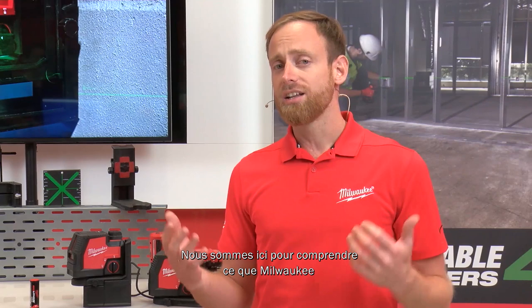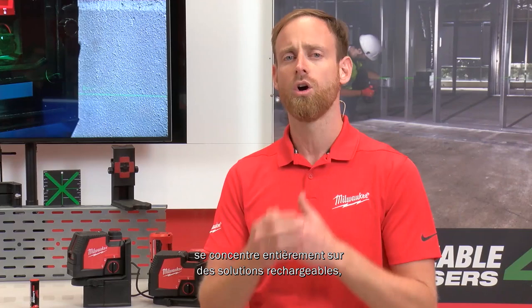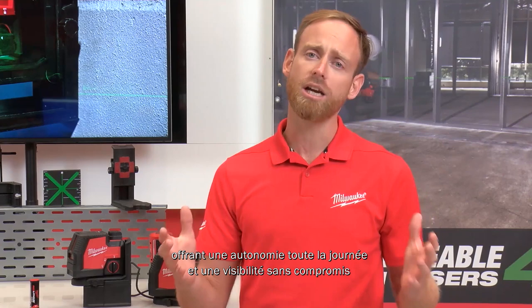Here we are to understand what Milwaukee is launching in terms of lasers. Milwaukee is completely focusing on rechargeable solutions with green lasers, providing all-day runtime and uncompromised visibility with a high-intensity green laser beam.